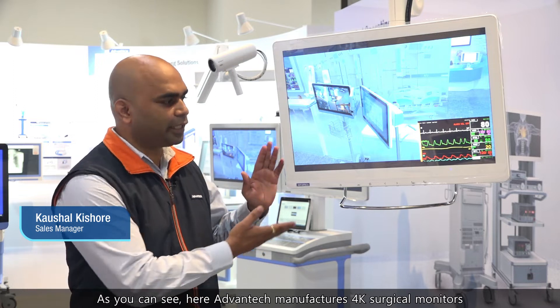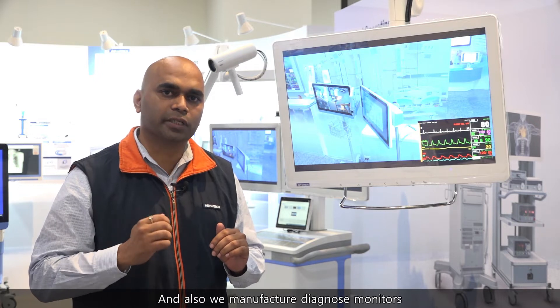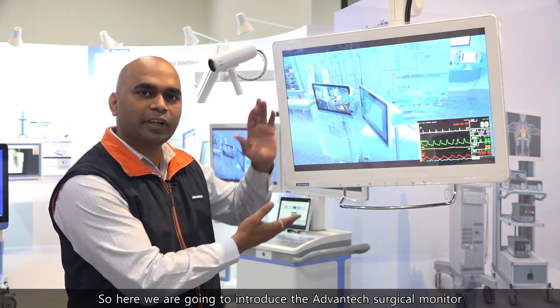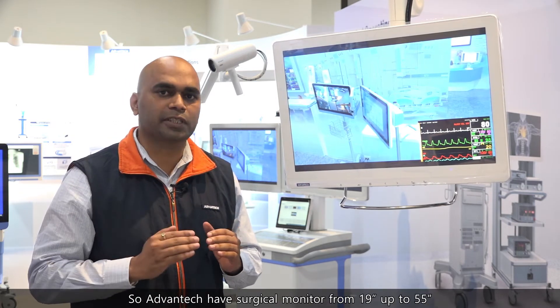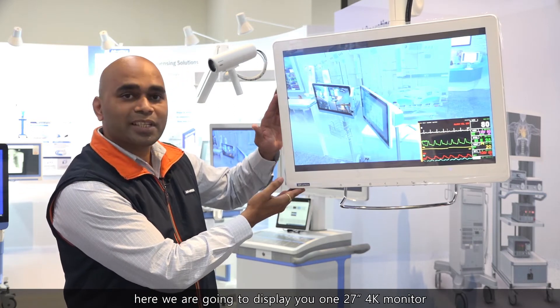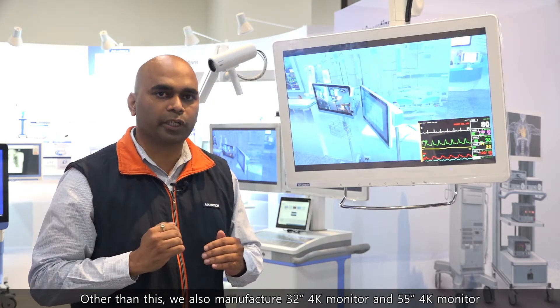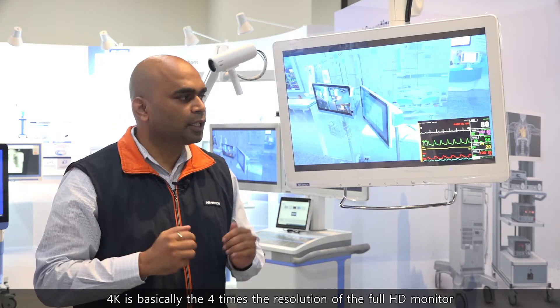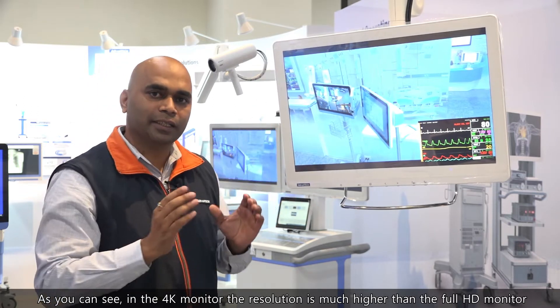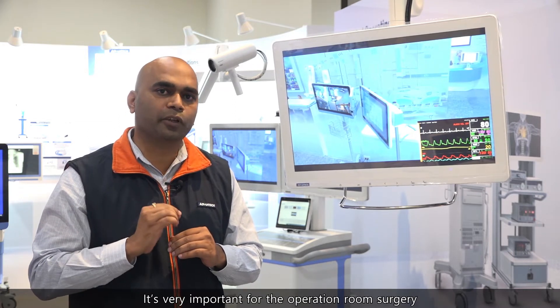In the operating room, surgical monitors are very important. Advantech manufactures 4K surgical monitors and also diagnostic monitors. We have surgical monitors from 19 inches up to 55 inches. Here we are going to display a 27-inch 4K monitor, and we also manufacture a 32-inch 4K monitor and a 55-inch 4K monitor. A 4K monitor is four times the resolution of a full HD monitor, making it very important for operating room surgery.